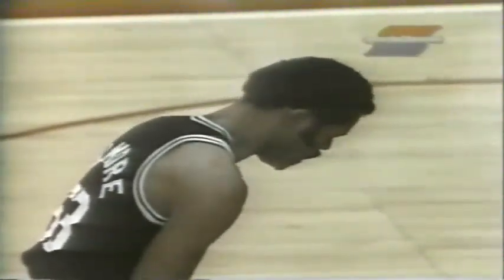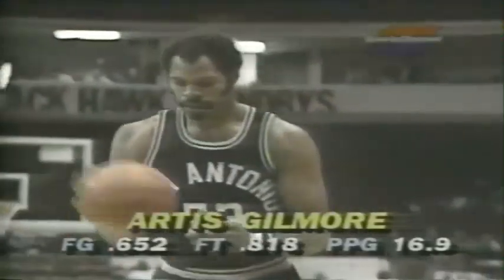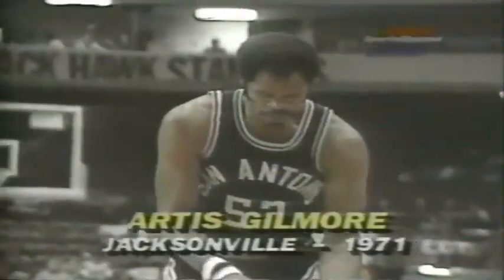That was one of Artis's plays — take the ball, go to the middle, put it down. If he loses control, he'll fake it and try to dive back in the middle. He did that time, and Caldwell Jones picked up foul number one for the Bulls. Artis Gilmore shooting over 80% from the foul line — and that's a great free throw percentage for a big guy.